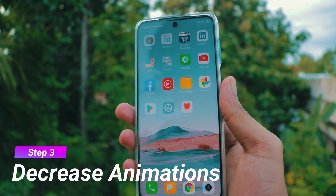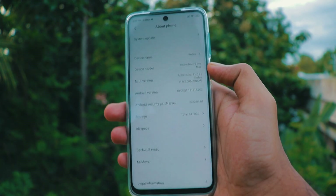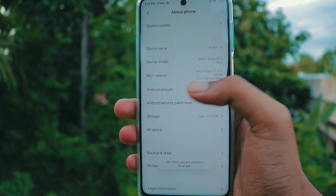Step 3: Decrease animation speed. To do that you have to enable developer options first. Go to settings, then about phone, and tap a few times on the build number.